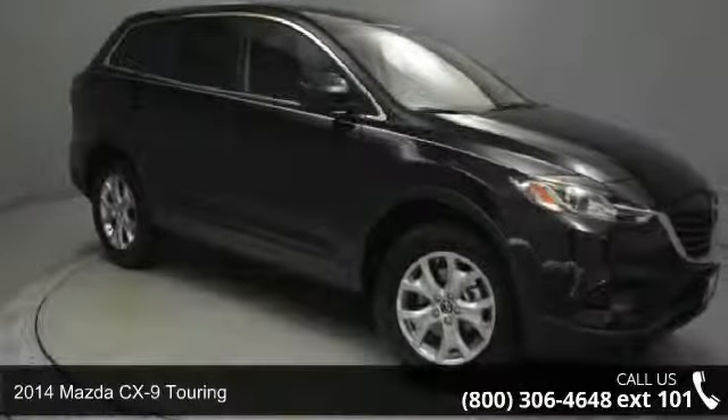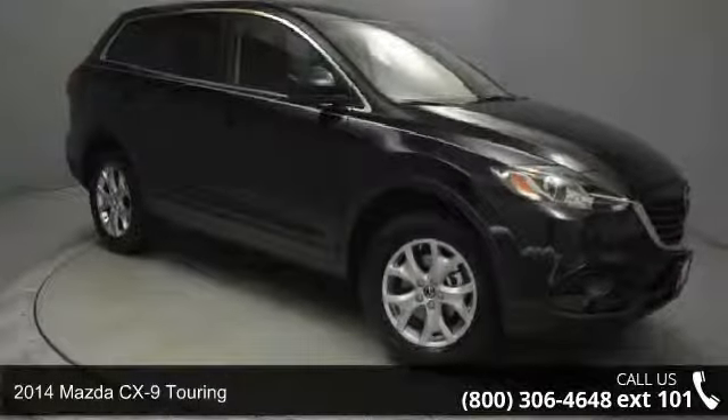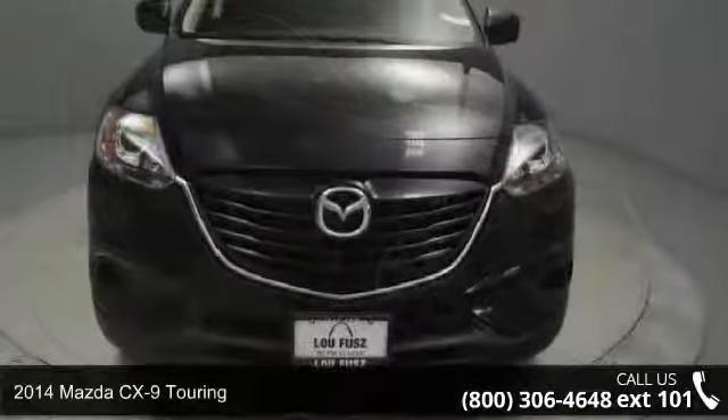Step into the 2014 Mazda CX-9 Touring. This may be the set of wheels you've been looking for.